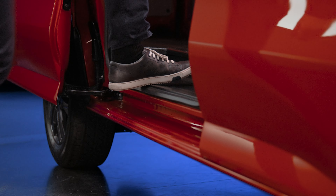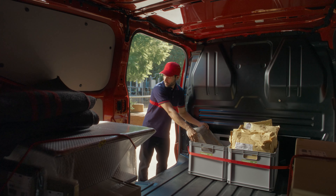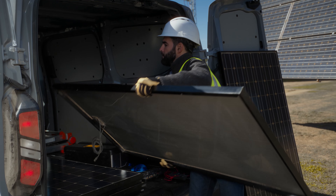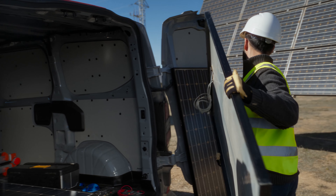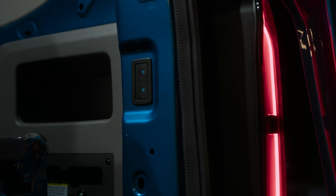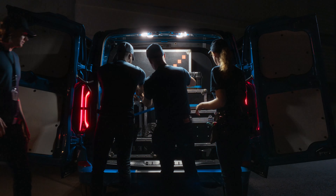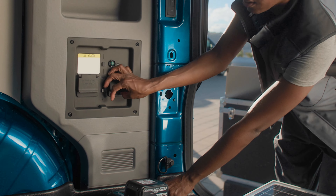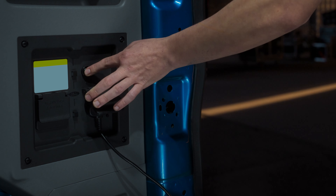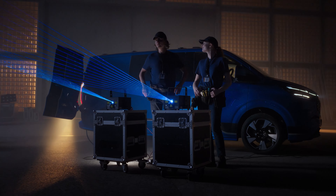A lower load floor and step-in height makes loading and unloading easier than ever. Inside, the load space features an intelligently designed bulkhead moulded to allow you to easily load 8x4 boards. Optional ultra-bright LED load space lighting with a down lighter enables you to work outside the rear doors at any time of day or night. For when you need more power on-site, the new ProPower onboard gives a 2.3 kilowatt portable power supply, available for both all-electric and PHEV variants.